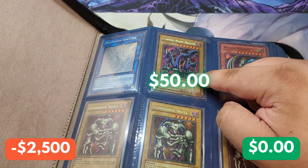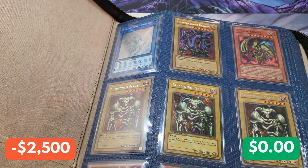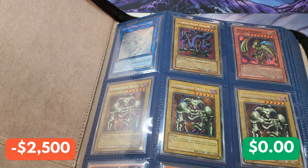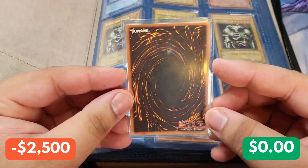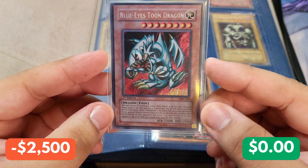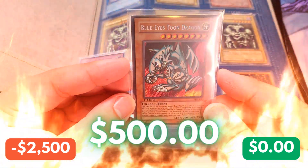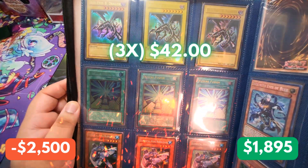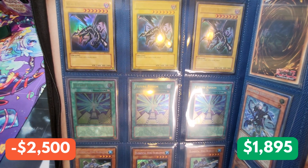We have a Serpent Knight Dragon from Metal Raiders — that's insane. We have a first edition Mirage Knight Super Rare. We have three Summoned Skull Secret Rares from the Battle Tins, I believe. And there we go — a Secret Rare Blue Eyes Toon Dragon, first edition from Magic Ruler. We have two and three of them. On the left-hand side, we have three Ultra Rare Red-Eyes Black Dragons from Starter Deck Joey, first edition. That is insane.